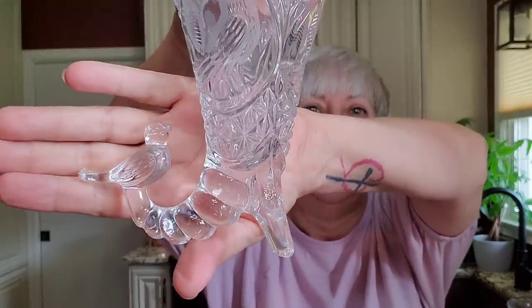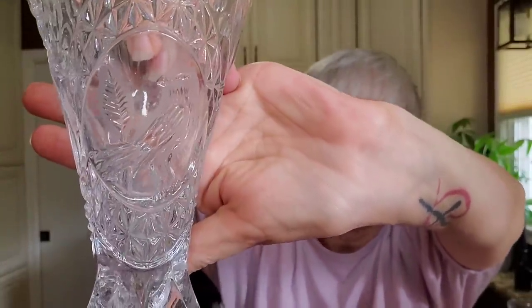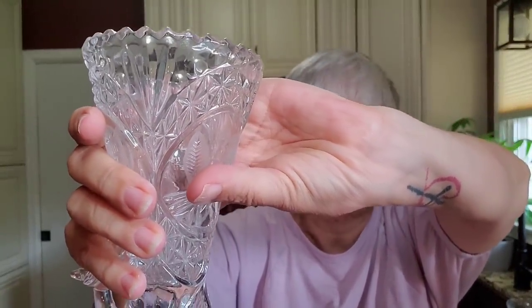This piece is absolutely stunning. It might be lead crystal because it is very, very heavy. Look at the base with a bird as one of the feet, and there are birds all around it — one, two, three of them. This is pressed glass because the edges are smooth, as opposed to cut glass which would be rough. No markings on it, but it's in perfect condition — no cracks or chips. I guess you would consider it kind of a cornucopia, but I really, really like this piece.